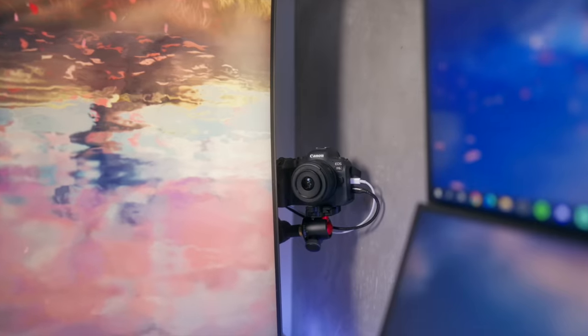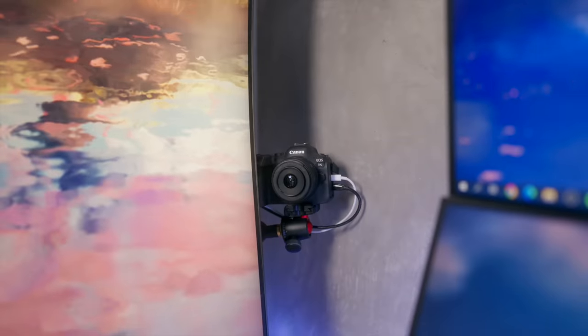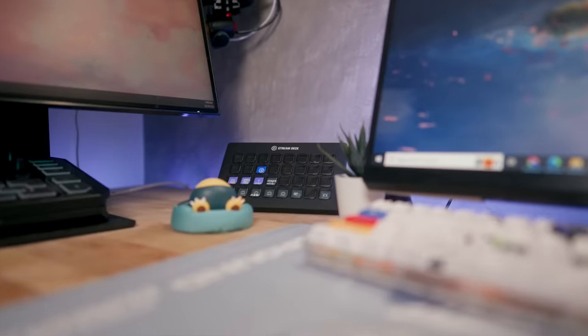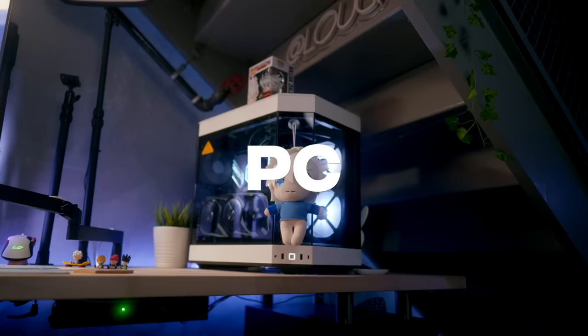Let's talk cameras. My main webcam is the Canon R6 with a 16mm f/2.8 lens for that wide shot. I use a Blue Compass to mount it as well as a Joby ball mount. Then of course I have the Stream Deck XL — it was sent to me, so don't yell at me for not using all the buttons.